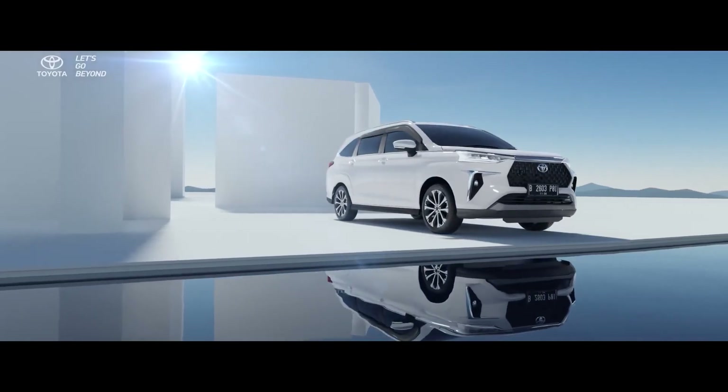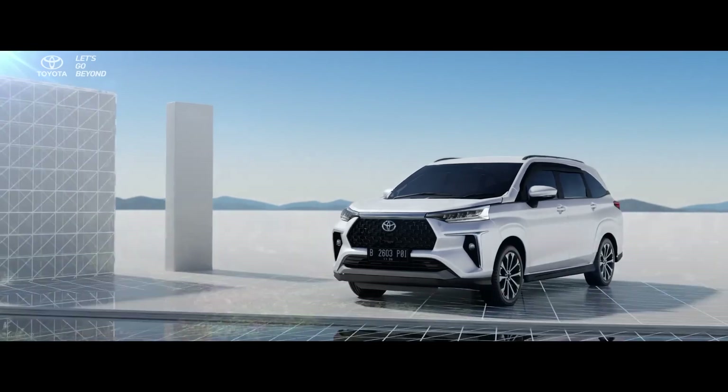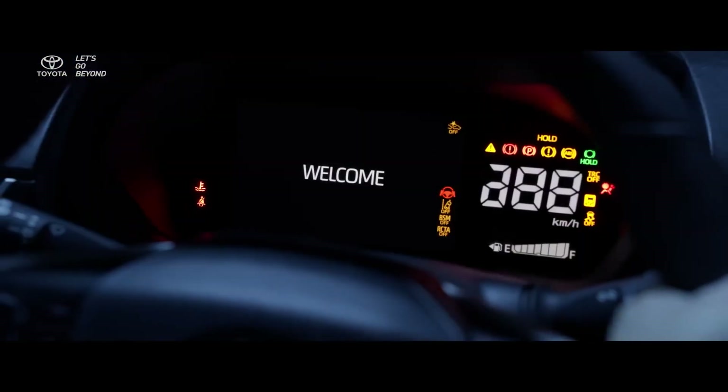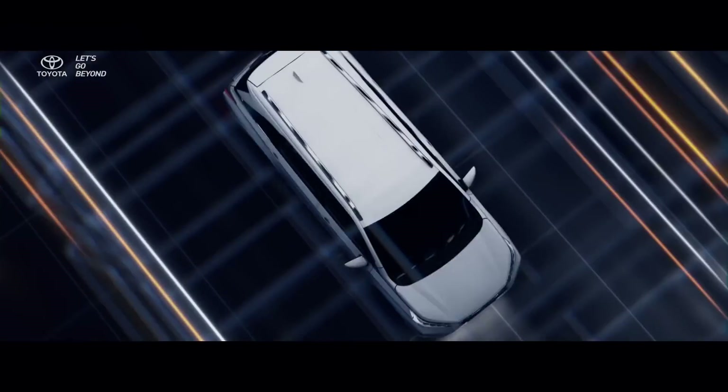So what is up guys, how are we all going? Today we are going to talk about the Toyota Innova High Cross which has been leaked without camouflage before launch. You will know that the Japanese carmaker is going to unveil its car on 21st November in Indonesia, and we will look at this car in India as well.